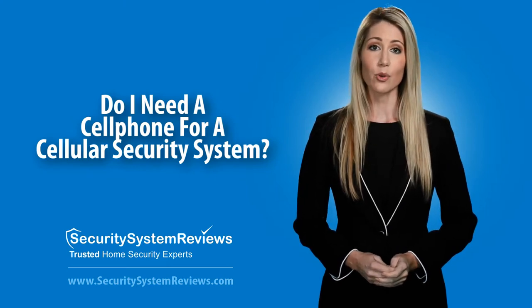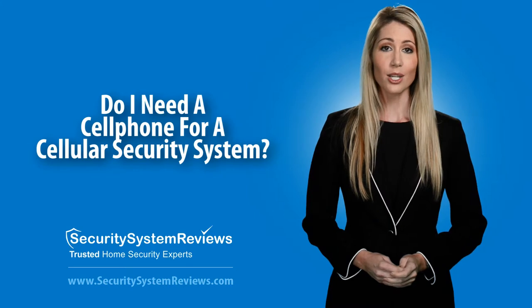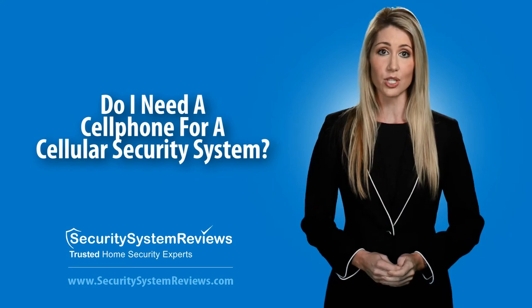Having a personal cell phone of your own is not required in order to have a cellular security system. The security system company will provide whatever is necessary and there will be no reason to sign up with a cell phone company for your security system.